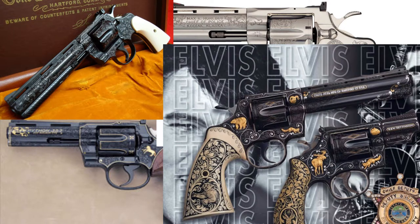The beginning of the end for the Python started in 1997 when manufacturing switched from the assembly line over to the Colt Custom Shop, and then in 2005 the Colt Python officially went out of production.